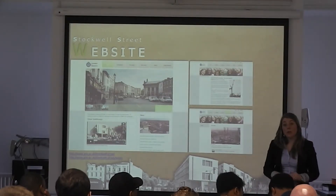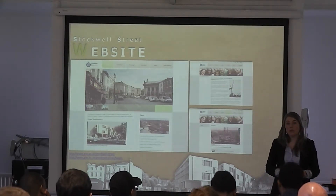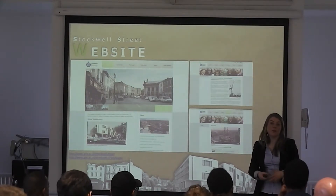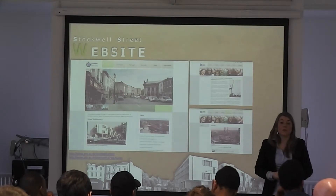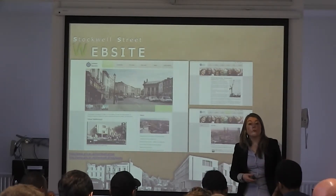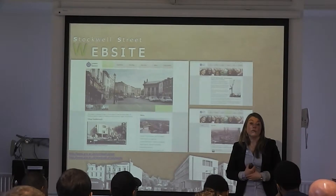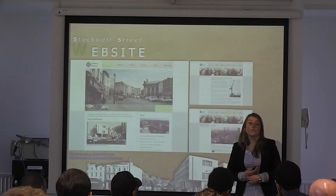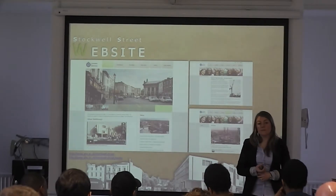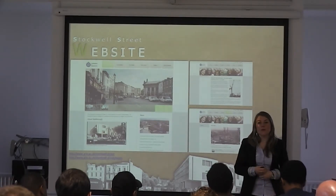We haven't signed a contract with the retail tenant as yet, but we've been in negotiation making sure they understand what they're getting. The building comes with a heat output requirement, so if they're a print shop as well as an art shop, they need to know what kind of equipment they can bring in because we've imposed sustainability requirements on them. It's an art shop, but they're also looking at bringing in a printer, so we're checking the heat output requirements before we sign the contract. They're looking to move in ready for January.